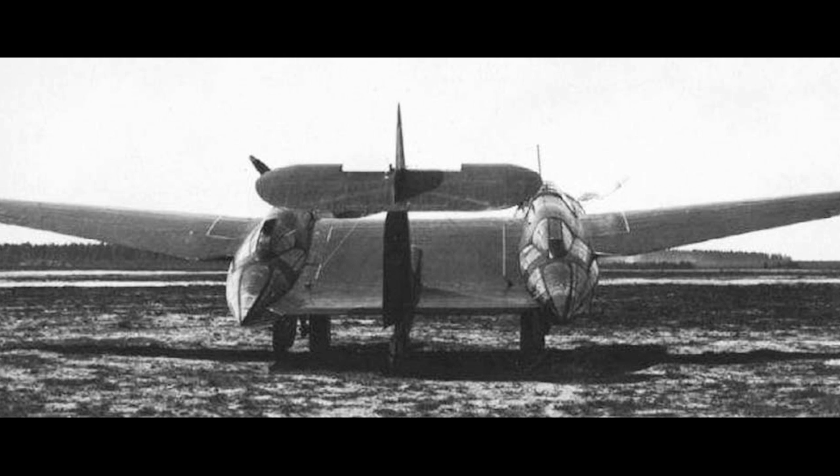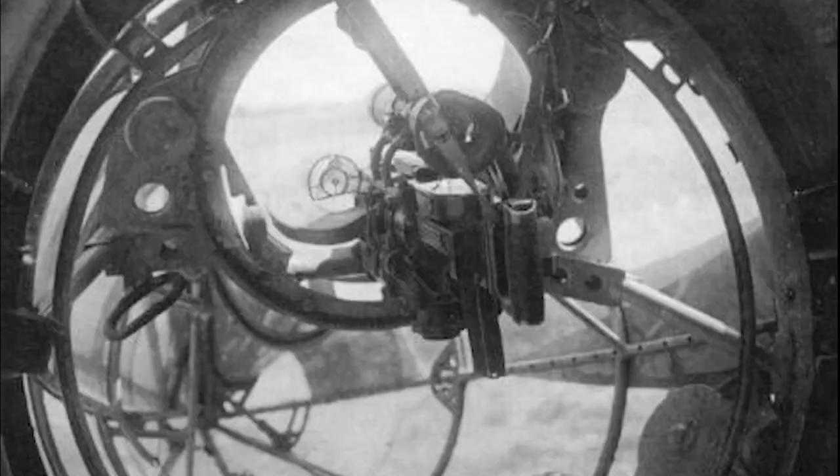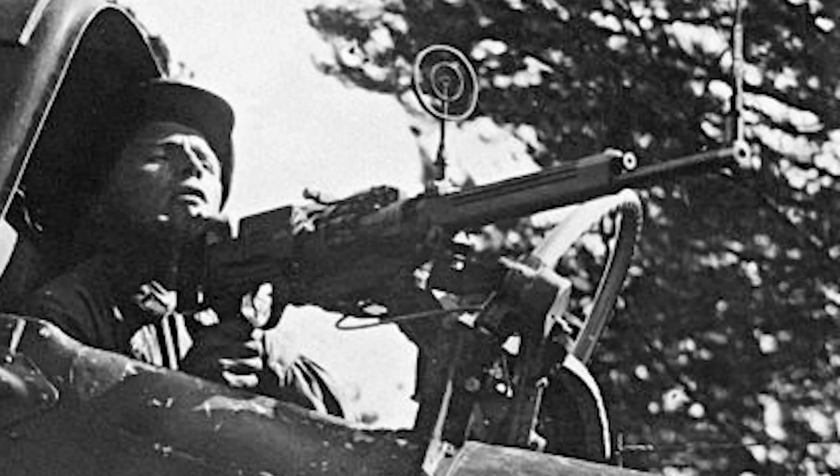The fuselage nacelles housed two crew each — a pilot and rear gunner in the left, the navigator and radio operator in the right. Both the gunner and radio operator were seated in the rear of the nacelles which, due to their extensive glazing, gave them excellent visibility. Each position would apparently have been armed with two Shaqas 7.62mm machine guns, each with a rate of fire of 1,800 rounds per minute, giving any attacking fighter a considerable amount of defensive fire to face.